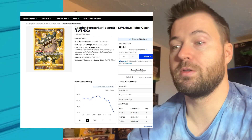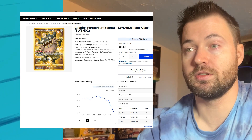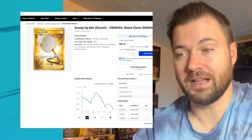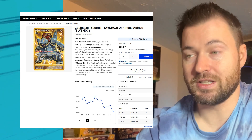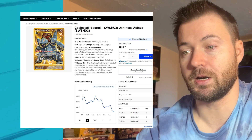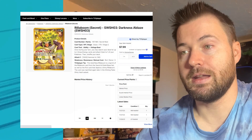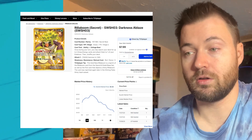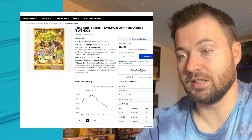Galarian Perrserker from Rebel Clash is at $8.08; three months ago $10.24. Scoop Up Net is currently $4.81 — three months ago $5.51, so basically just under a dollar lost. Colossal from Darkness Ablaze is at $4.48; three months ago $5.04, so just a little over 50 cents lost. Rillaboom from Darkness Ablaze is at $4.26; three months ago $5.09, so really only about 80 cents lost.